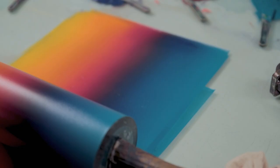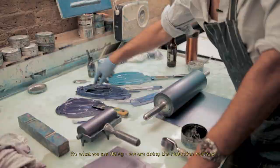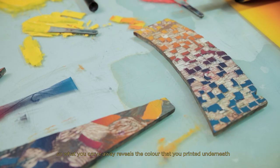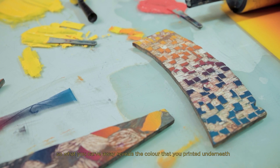Now that is a 1970s Cuban rainbow roll. So what we're doing — we're doing the reduction method, so what you carve away reveals the color that you printed underneath.